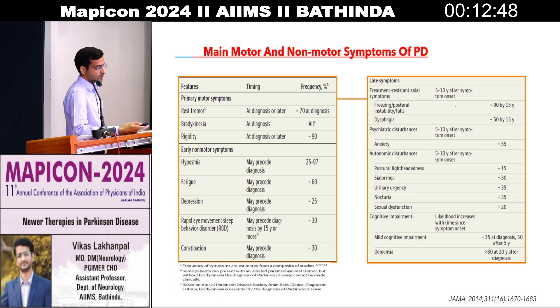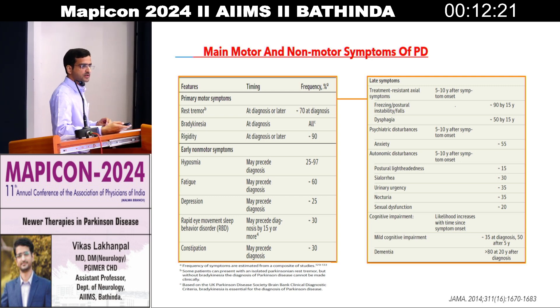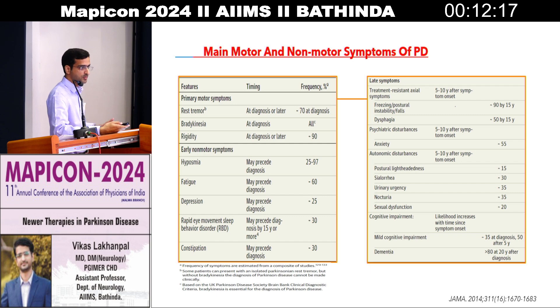A brief about the non-motor and motor manifestations of PD. We always know there are three cardinal manifestations: resting tremor, bradykinesia, and rigidity — the three pillars of Parkinson's disease. According to the latest guidelines, bradykinesia and rigidity are more important than tremor. We divide Parkinson's into two types: tremor-predominant IPD and rigidity-predominant IPD. Bradykinesia is a must for diagnosis; tremor may or may not be present. Other non-motor symptoms include hyposmia, fatigue, depression, and constipation. As the disease progresses, symptoms develop in the form of psychiatric manifestations, autonomic disturbances, and finally a stage of cognitive impairment.